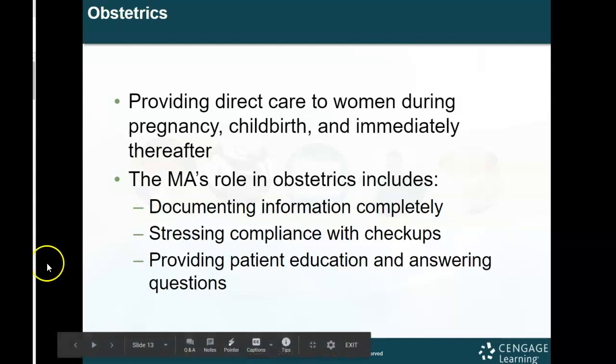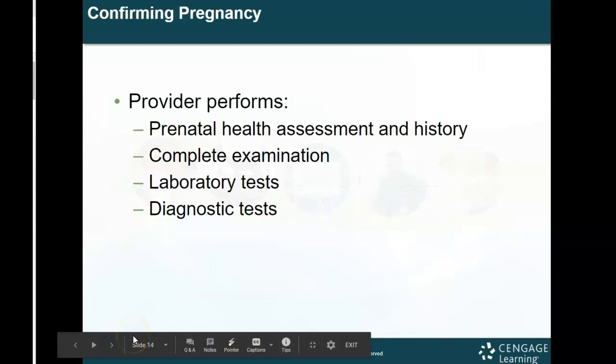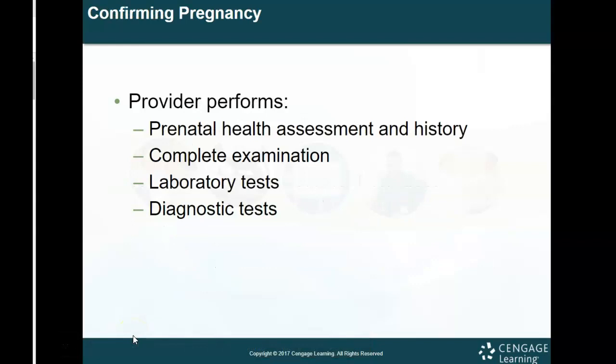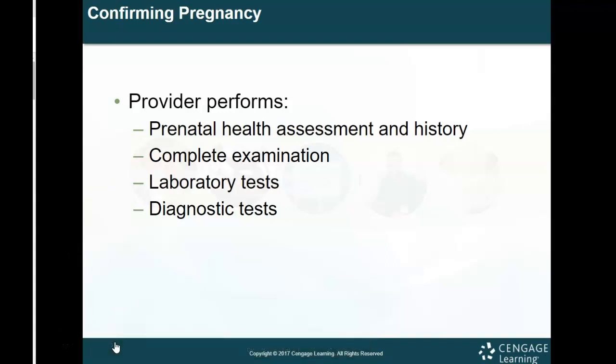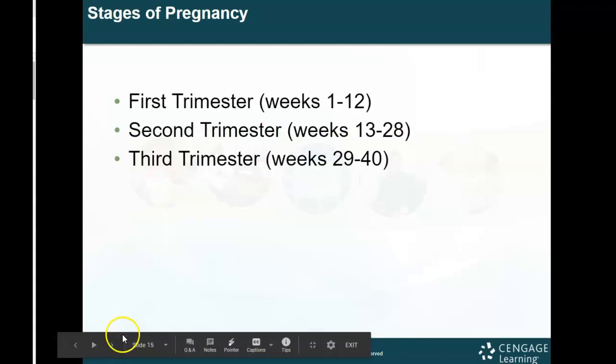You want to provide patients with education and answer their questions — even being an ear to listen and offering some words of wisdom is helpful. The doctor will perform the health assessment and history, complete the exam, and do all laboratory and diagnostic tests. If a patient is pregnant and comes to an OB office, they'll do a urine specimen — MAs can run and test those. MAs can collect specimens and do pregnancy tests, but only with an order from a physician.